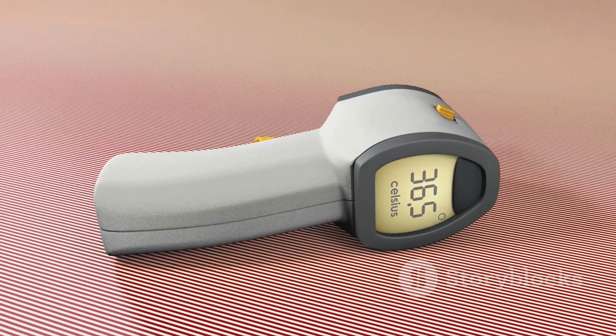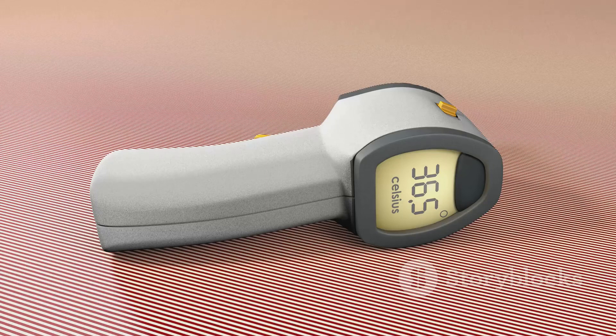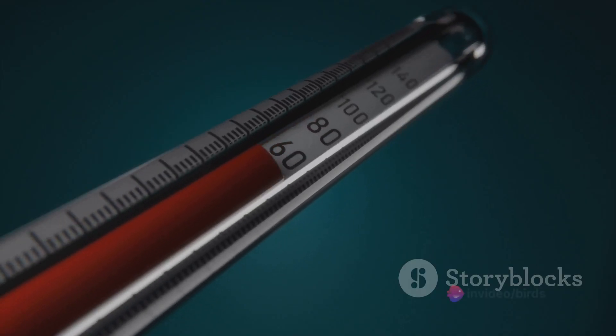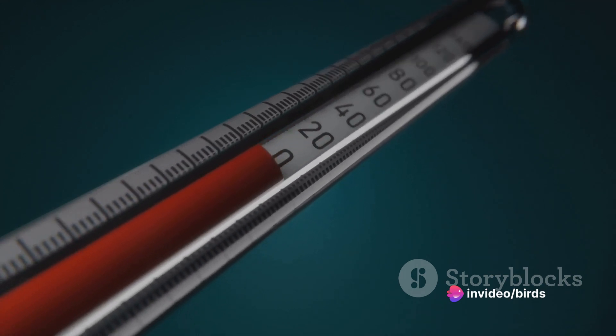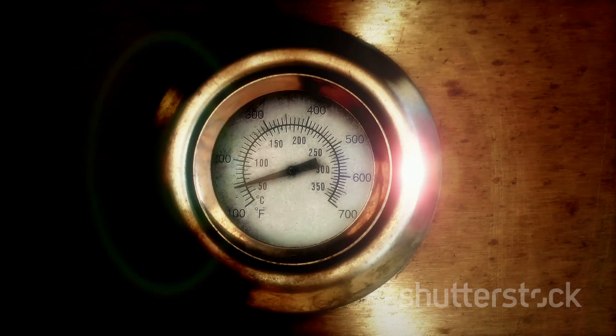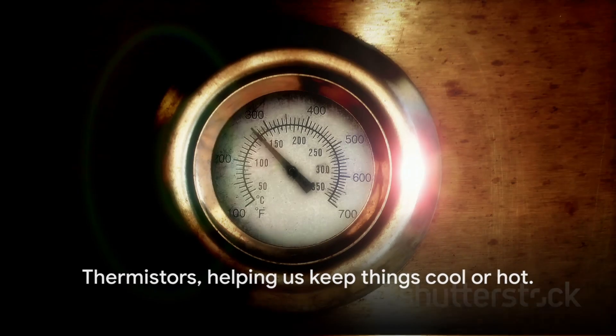Where would we use these temperature-sensitive resistors? Thermistors are everywhere. They're in your car, monitoring engine temperatures. They're in your home, keeping your thermostat accurate. They're even in your smartphone, protecting the battery from overheating. So next time you enjoy a perfectly toasted slice of bread, remember the humble thermistor — the unsung hero, constantly adjusting and adapting to keep things running smoothly.